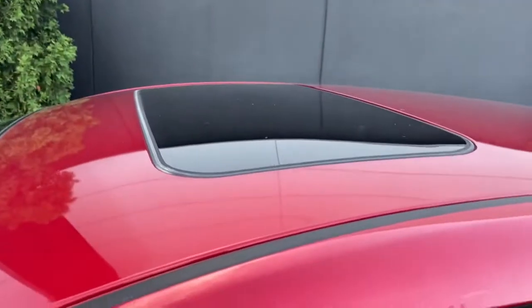Coming over to the mirrors, they do have turn signal repeaters. It doesn't have blind spot monitoring, but that's quite all right. This example happens to be unlocked — we'll get to that in a moment. It does have a moonroof, and on the bottom part of the doors here you do have some nice chrome.